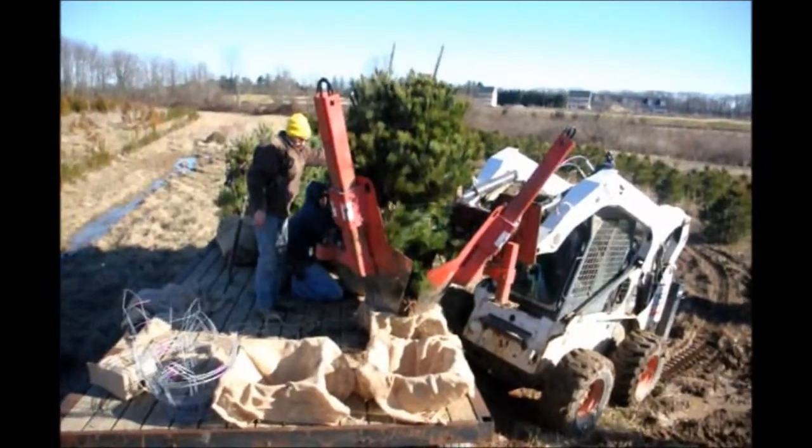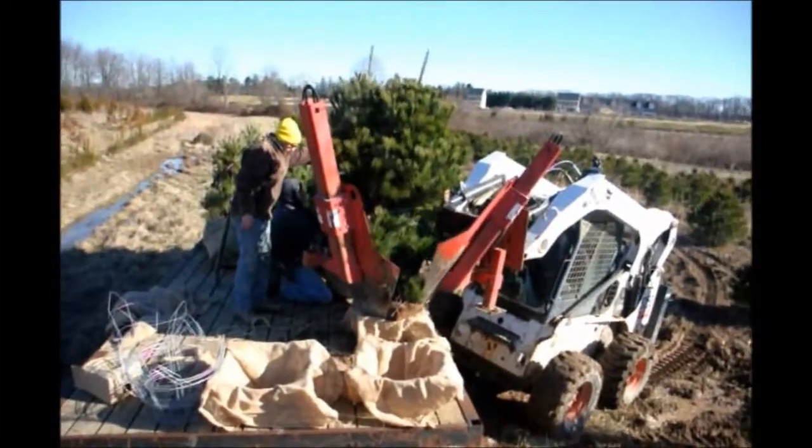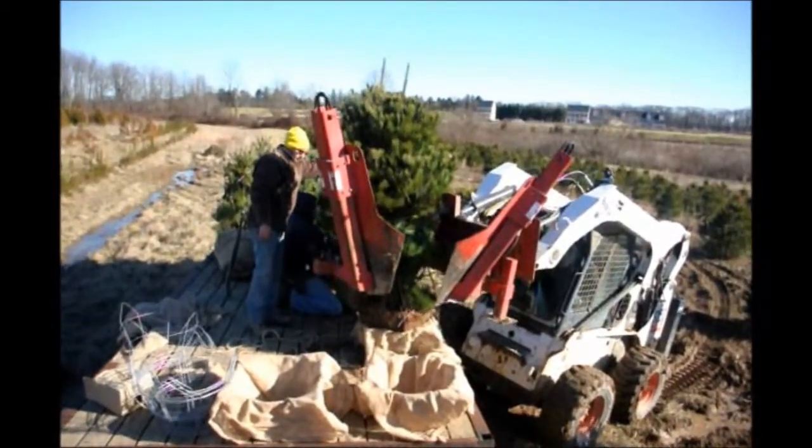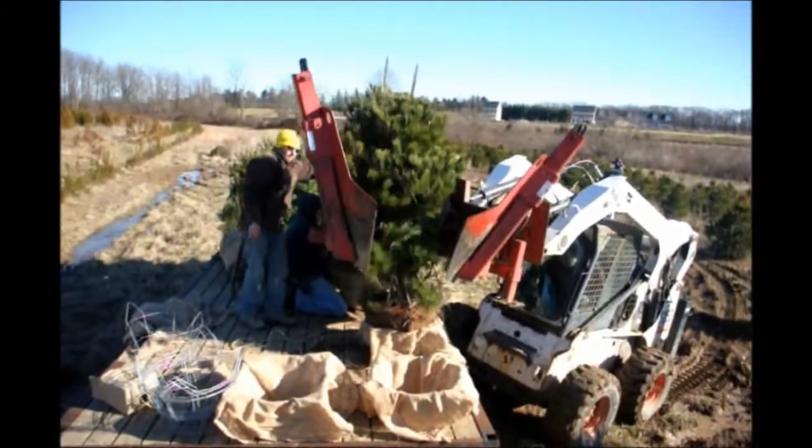Plus they're very hardy, and if you ever need a replacement tree you will likely be able to find them because they're widely grown and very hardy.